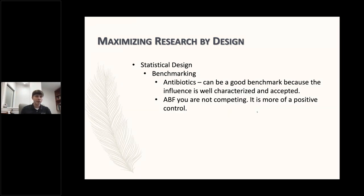Antibiotics are a good benchmark because they're well characterized and widely accepted across industries. However, if you're marketing towards antibiotic-free companies, the products aren't competing directly. The way I think of it — and Dr. Hoffaker as well — is more of a positive control: what can be achieved and where do we fall in between? That's maybe a better way to think of it than trying to perform better than antibiotics, because it's not really the same.